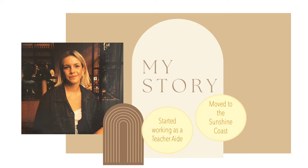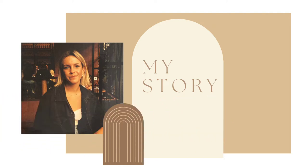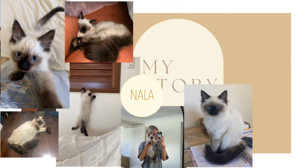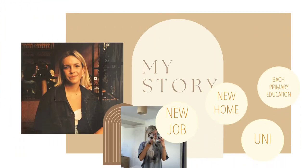I left my family home and moved down by myself to the Sunshine Coast and I found a little friend, Nala. She is seven months old, a big ball of energy, and she is a ragdoll kitten. I am now settled into my new home, new job, and uni.